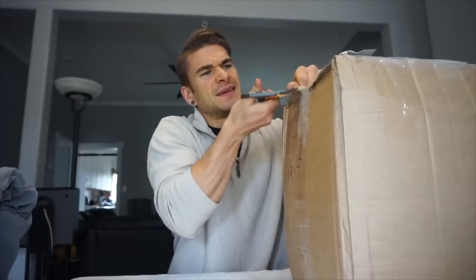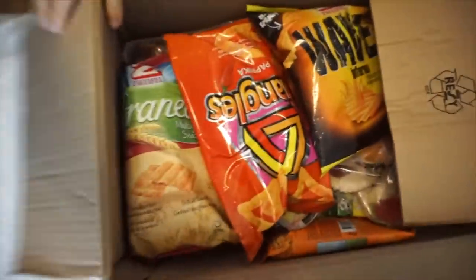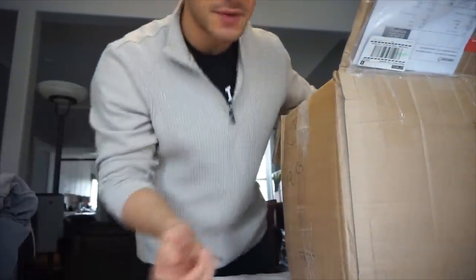So this could take a little bit. This thing is just packed full of stuff, look at this, literally to the brim. Oh my gosh, this is gonna be crazy. So let's just start pulling some stuff out. I'll go through it all and then we'll try to eat it.